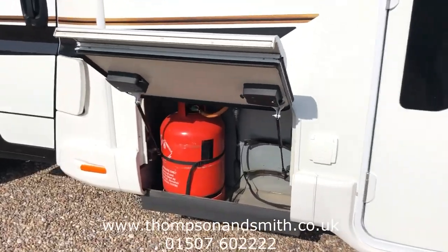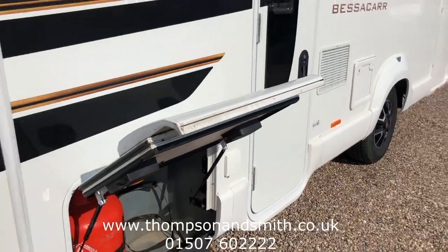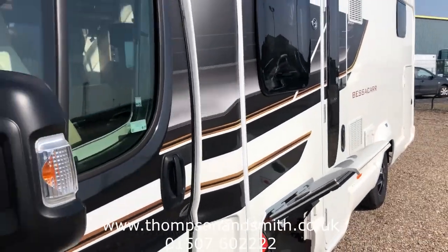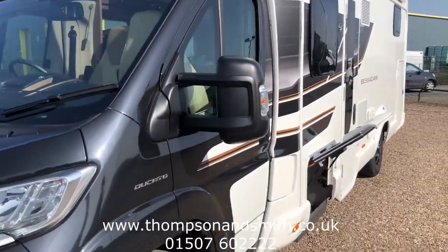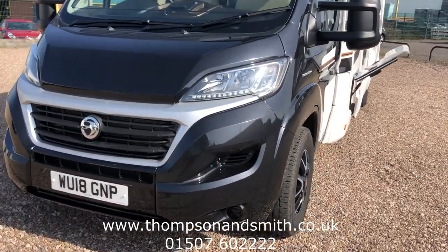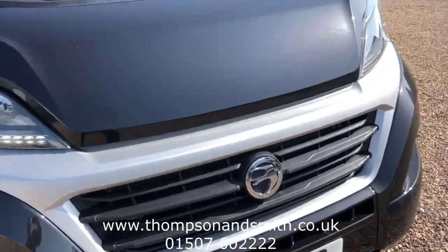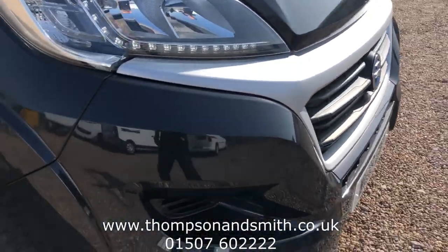I've got the door up to show where the gas bottles go. Then taking to the near side front, I've got the vehicle ticking over already. There are a few running lights there, and now we're going to take it to the cabin itself.